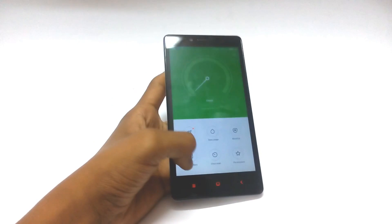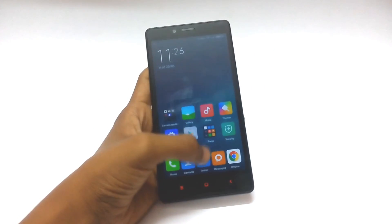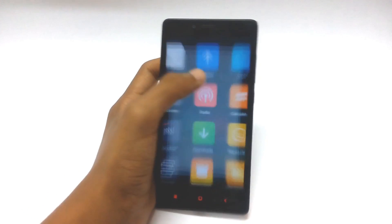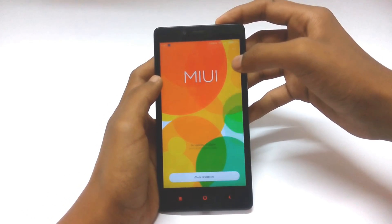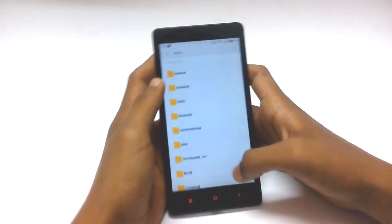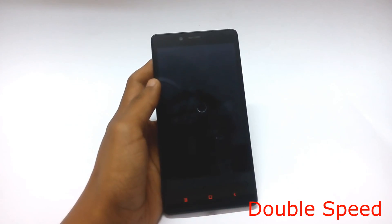Also make sure that your device is charged up to at least 50%. After all of the above mentioned steps are completed, go to the updater app. From here, click on the three dots at the top and then click on 'choose update package'. Select the MIUI's CWM.zip file and then the phone will reboot to flash the recovery.